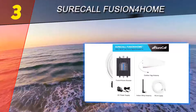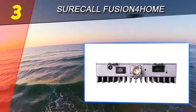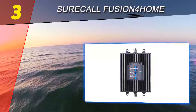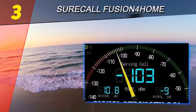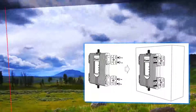The external Yagi antenna provides the maximum possible boosting. Even if you are getting some signal in particular areas of your building, you will be enjoying full signal bars just after installing this device. Your uploads and downloads will become faster and the sound quality of phone calls will be clearer than before.